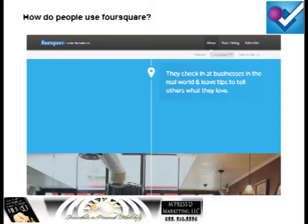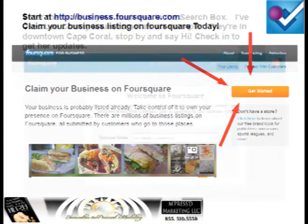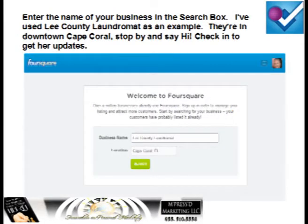You can start at business.foursquare.com and claim your business listing on Foursquare today. Go there and you'll see a red button that says Get Started. Click on that red button and it will take you to a page that says Welcome to Foursquare, with a search box. Enter your business name there. I've used Lee County Laundromat as an example — they're in downtown Cape Coral, a real business. Stop by, check in, say hello, and you'll have access to their updates.